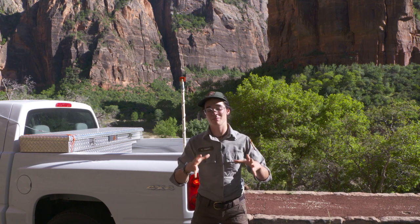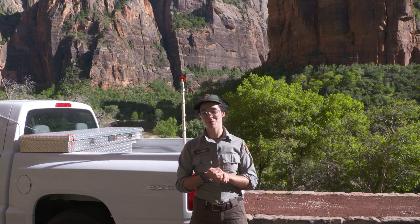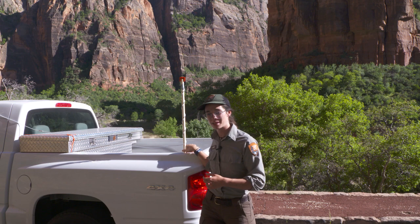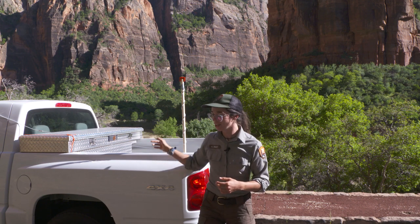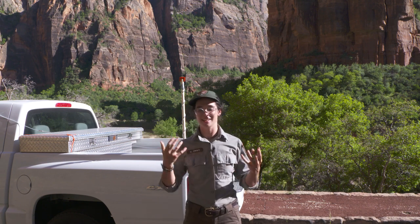And now we can start talking about numbers. So here in Zion, we are doing our driving transects with this little microphone attached to a PVC pole, attached to the truck, hooked up to a smartphone. And we're learning really amazing information by driving our roads at night and listening to bats.